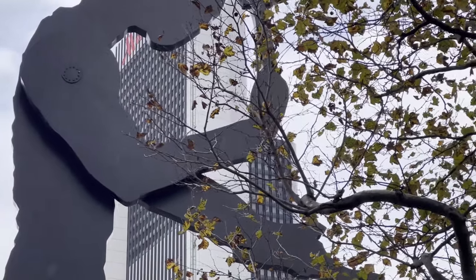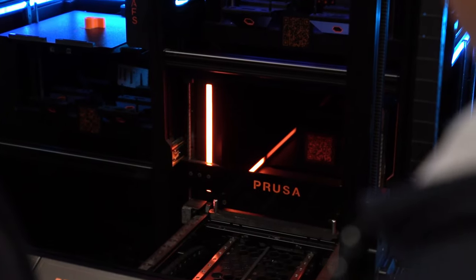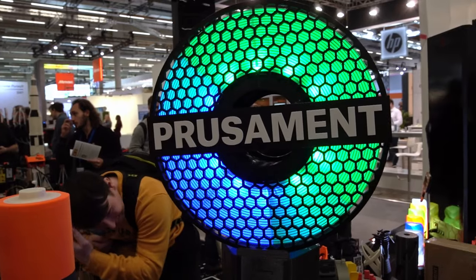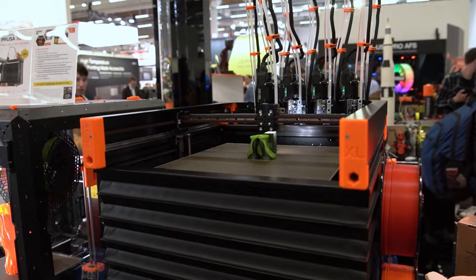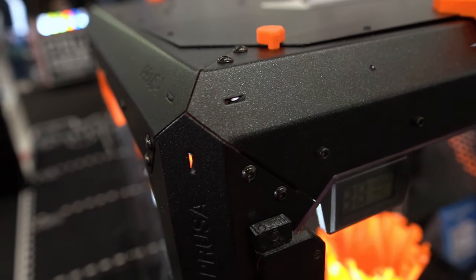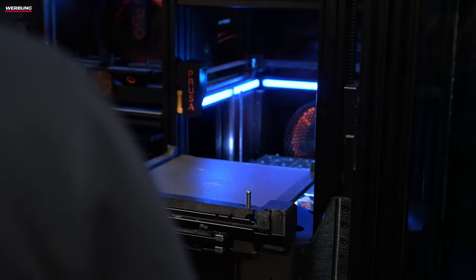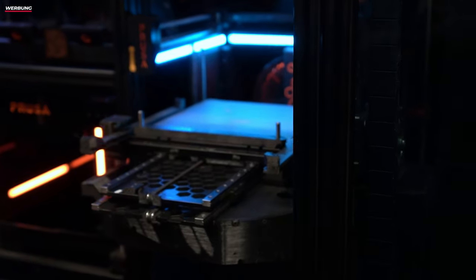Wir sind hier auf der Formnext am Stand von Prusa und ich habe hier jemanden gefunden, der sogar Deutsch spricht und der uns jetzt mal die Prusa Pro AFS vorstellt. Wofür steht das? Pro AFS, das ist die Prusa Automated Farm System und das ist quasi unsere Antwort zu der Zukunft der Herstellung, was additive Fertigung, vor allem FDM angeht, mit einem vollautomatisierten Druckfarmsystem.